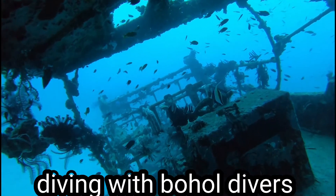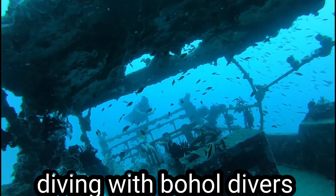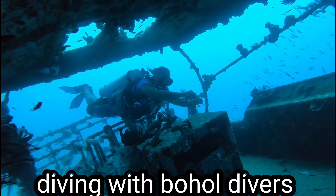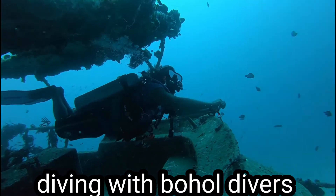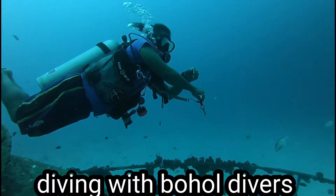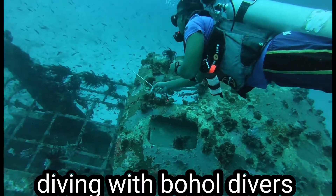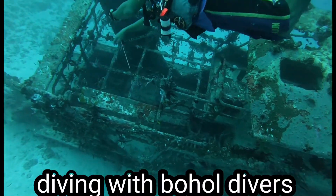Frogfish are common here in Bohol — they're residents of Alona Beach and live in the wall. If you see them, just don't touch them. You can admire and appreciate them, but don't try to move them. Unlike some divers who try to move these animals to another location so they can tell other divers there's a resident frogfish — when it was actually moved artificially to attract more dive business. And this is Manny — look at him with such perfect buoyancy using the frog kick.